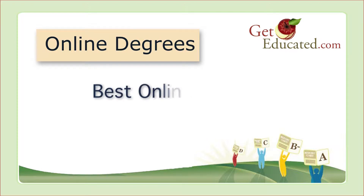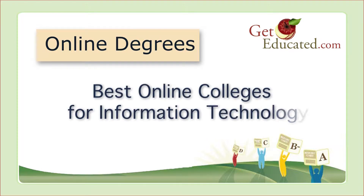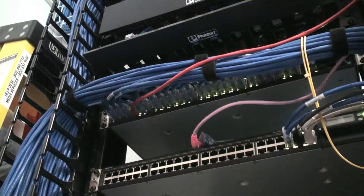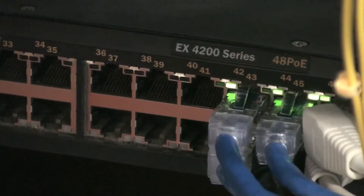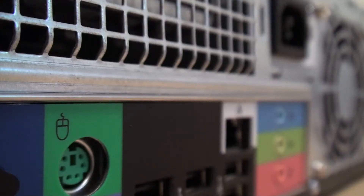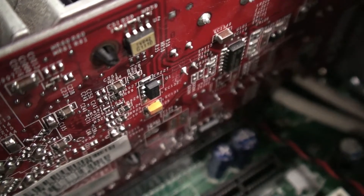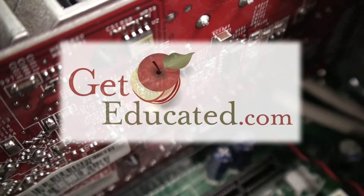Online Degrees: Best Online Colleges for Information Technology. Job demand is strong, salaries are high. One of the best ways to qualify for a high-paying career in computers and IT is to get educated and learn online.